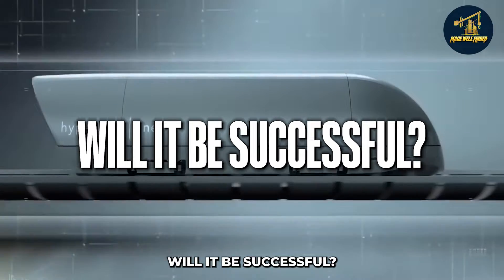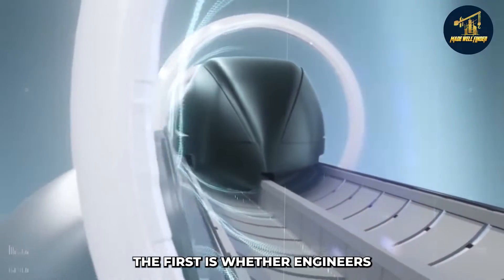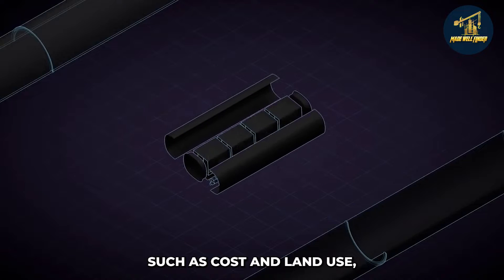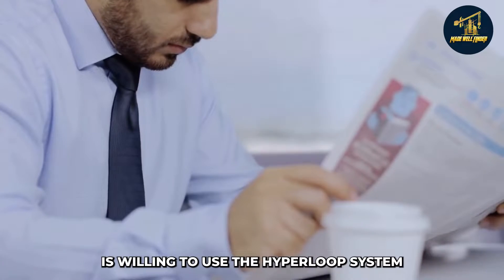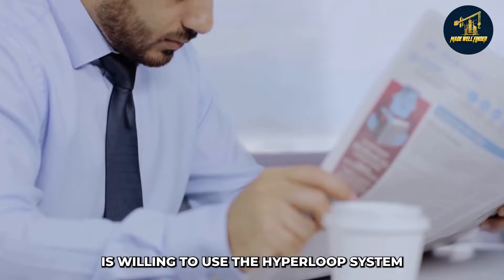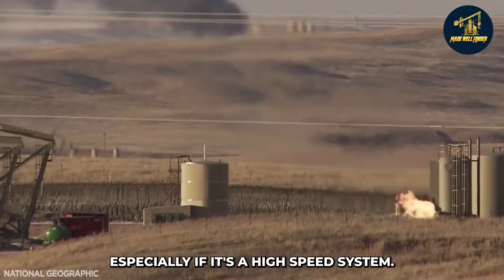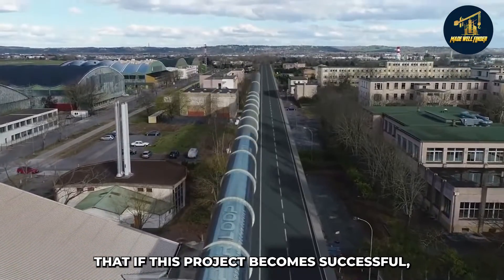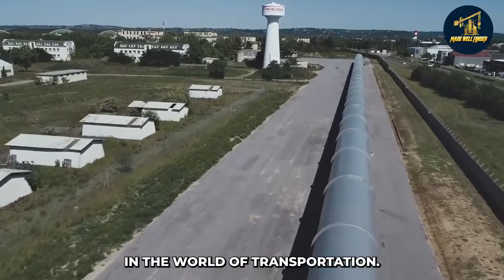The success of the hyperloop system depends on several factors. First, whether engineers can solve the outstanding issues — such as cost and land use — and build a system that is safe and efficient. Second, whether the public is willing to use the hyperloop, since as a new form of transportation it will take time for people to get used to it, especially at high speeds. However, if this project becomes successful, it would be a great advancement in the world of transportation.